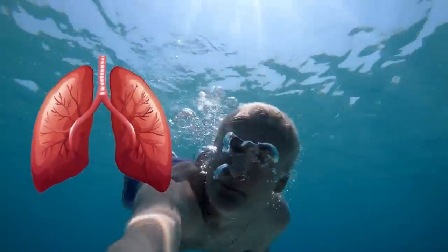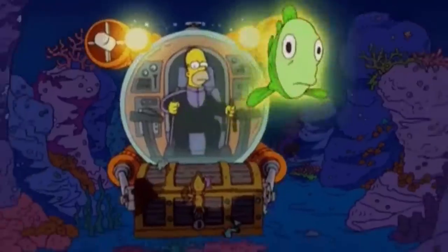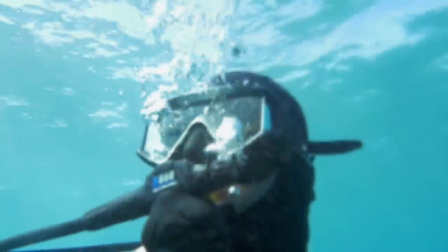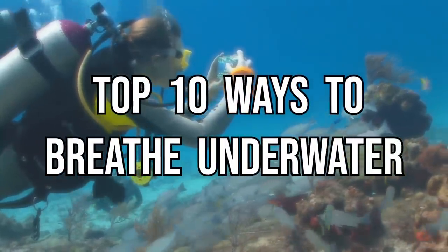Not too long ago, our ability to explore underwater was limited by our lung capacity. Only with the invention of diving bells and eventually submarines have we been able to shed some light on this underwater world. But we've come a long way since then, creating some incredibly smart ways to survive under the waves. Let's take a look at some of the smartest creations enabling us to breathe underwater.